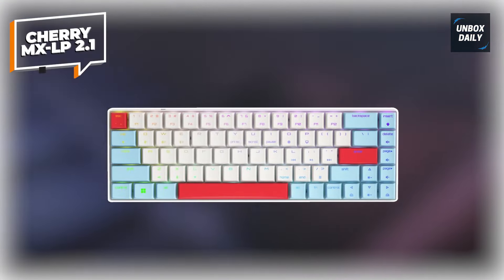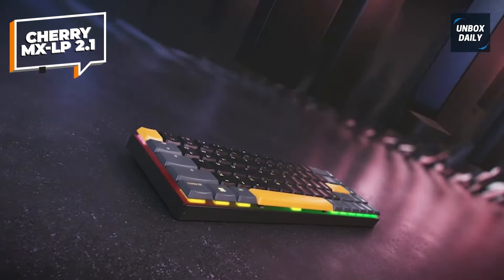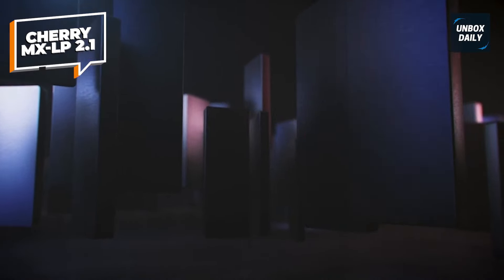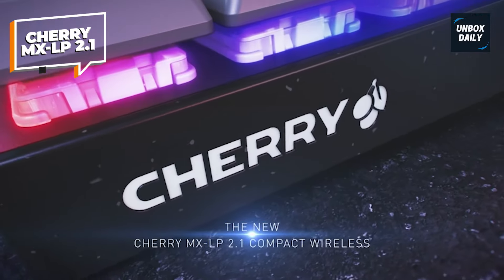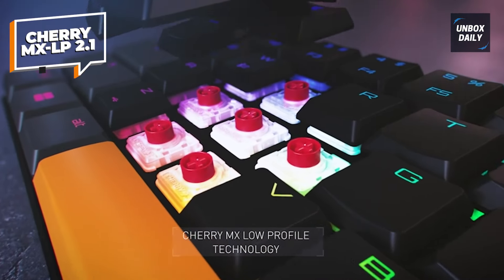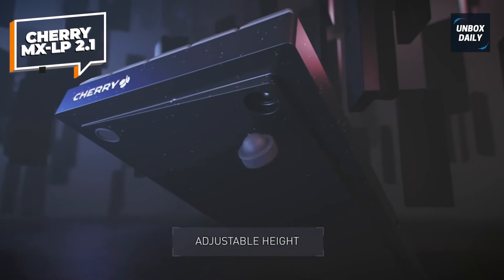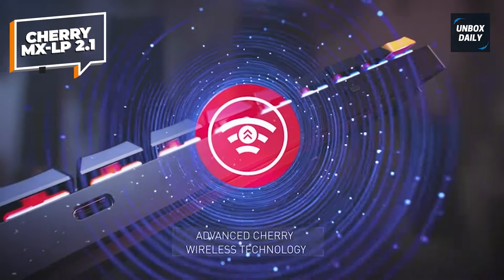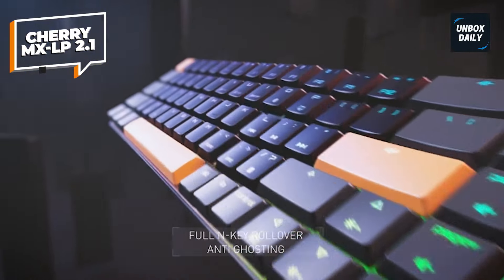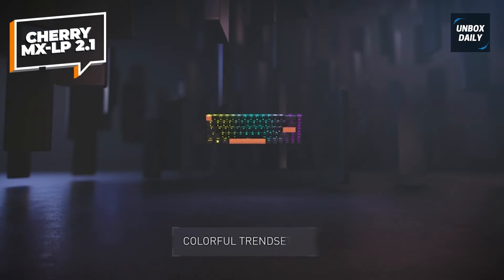Cherry MX LP 2.1. One of switch manufacturer Cherry's first gaming keyboards in partnership with ExtraFi, the MX LP 2.1 manages to cram a high-end set of clickers into an impossibly compact shell. That smaller frame does mean you're dropping certain additional features like dedicated media controls, but the 65% form factor ensures that all-important arrow keys are still alive and kicking. The lighter weight doesn't mean this is a cheaper build though — everything about this construction feels solid and durable.